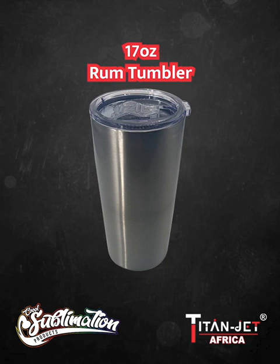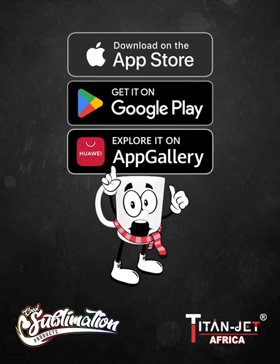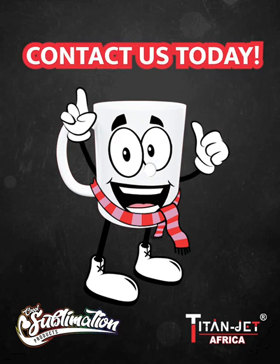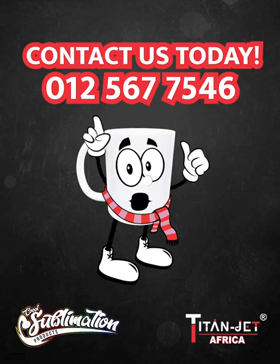Now available in silver for a unique new style — versatile and timeless, it's the canvas for unforgettable memories. Order on our mobile app or online at www.titanjet.co.za, and if you prefer a personal touch, contact our sales representatives on 012-567-7546.